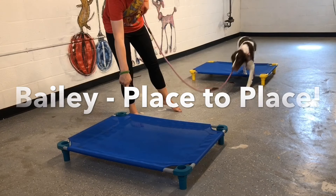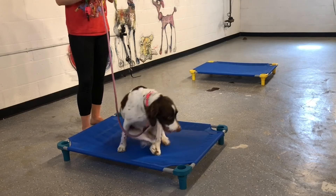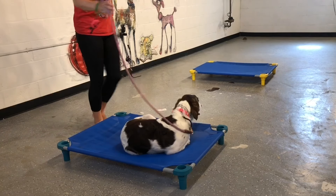Hey guys, this is a session with Bailey, the Brittany Spaniel, and Gabby in the training room. We are working on some training exercises.